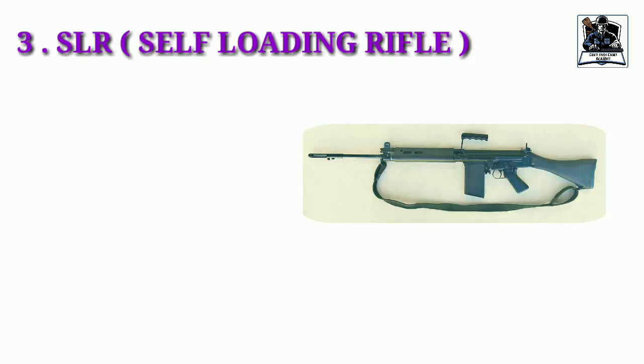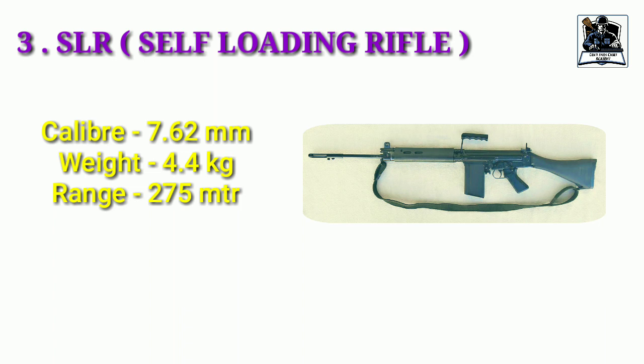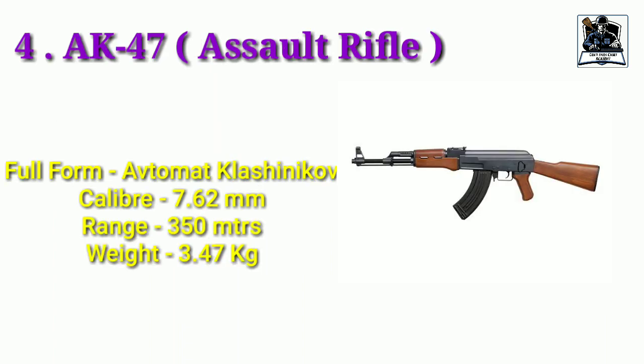The next is the Self-Loading Rifle, that is SLR. Questions can be from what is the effective range of SLR or what is the full form of SLR. The next gun is very important — that is AK-47. It is an assault rifle and its full form is Avtomat Kalashnikova. The question can be what is the full form of AK and what is the effective range of AK-47. There are various advantages offered by the AK-47, which is why it is used in many counter-insurgency operations. I will be covering the characteristics of this gun in a separate video.